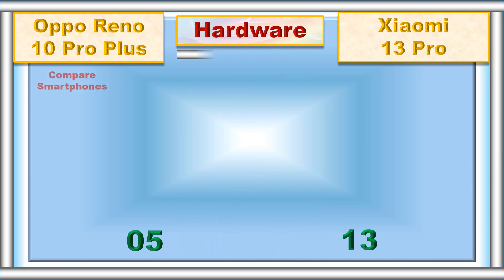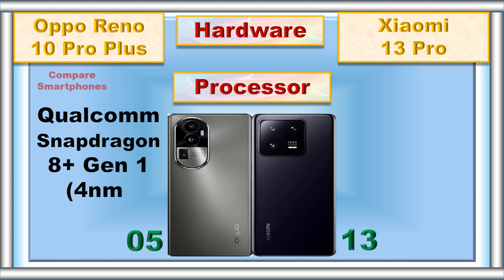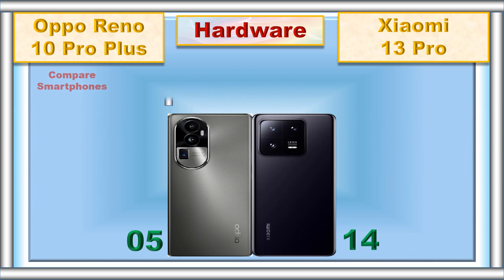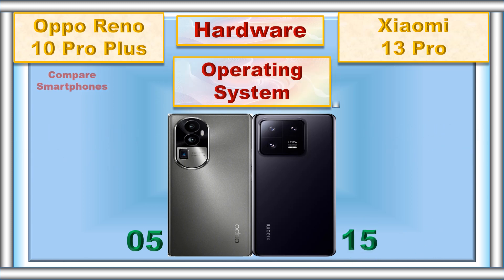Hardware: processor, GPU, operating system.